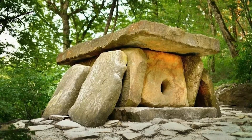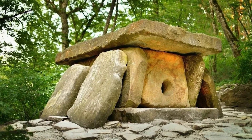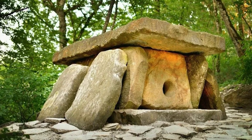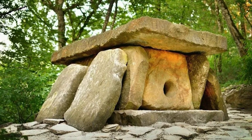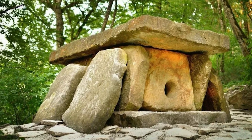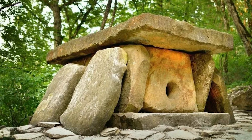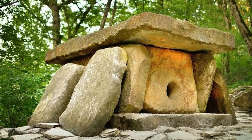The Dolmens are typically made of large, flat stones arranged in a rectangular or trapezoidal shape. The stones are placed upright and supported by a smaller stone, which acts as a sort of foot or base. Some of the Dolmens are more complex, consisting of multiple chambers and tunnels.